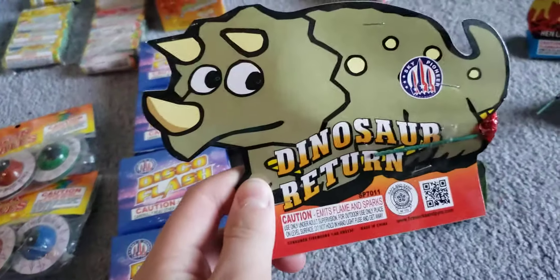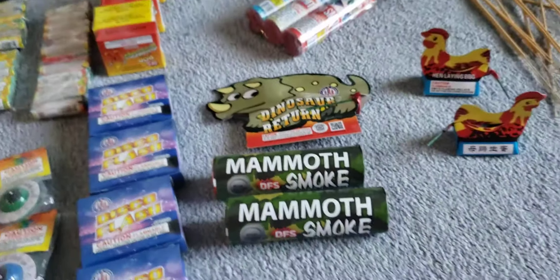I don't know what to expect from this, but hey, there's dinosaur return.